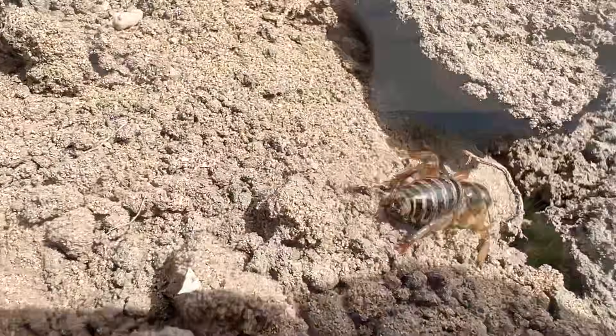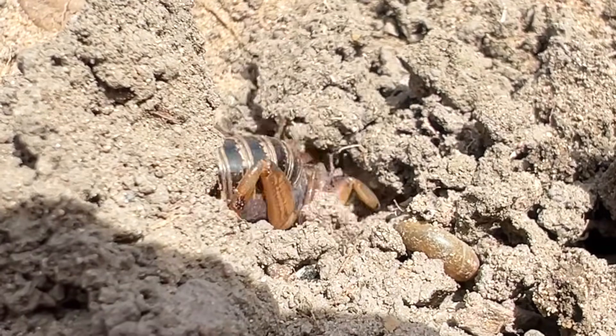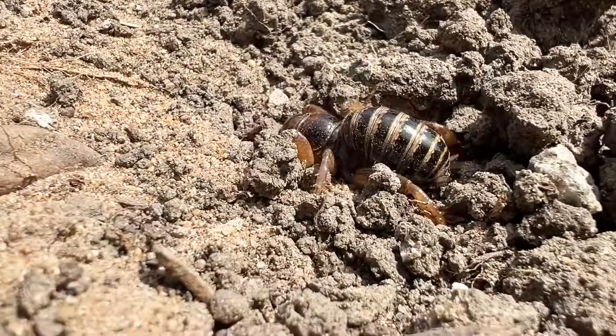These creatures can grow pretty big — two inches to be exact. They have a bulbous striped abdomen, a large bald-looking head, and powerful jaws. Their appearance alone makes them very unforgettable.